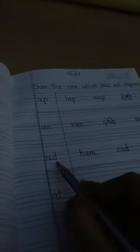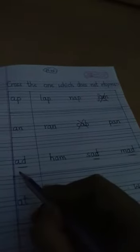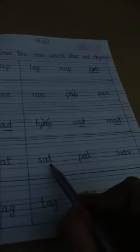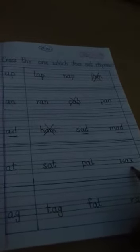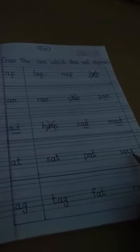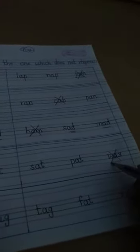Now comes the -ad group. The three words are ham, sad, and mad. Sad and mad rhyme with -ad, but the word ham does not rhyme with -ad, so we put a cross over ham. Next, read: sat, pat, wax. Sat and pat end in -at, but wax does not rhyme with them, so we put a cross over wax.